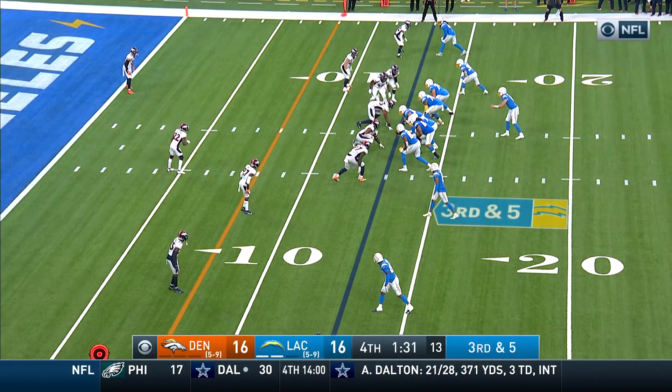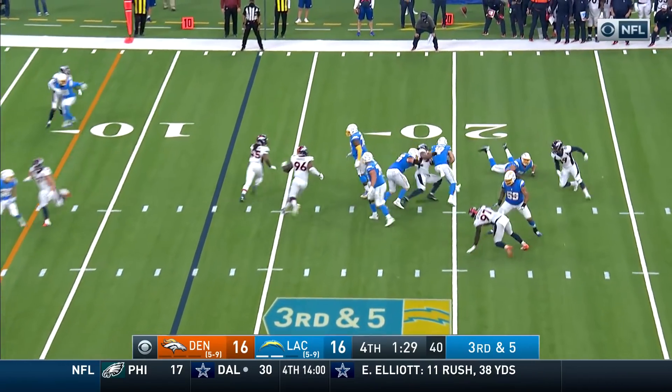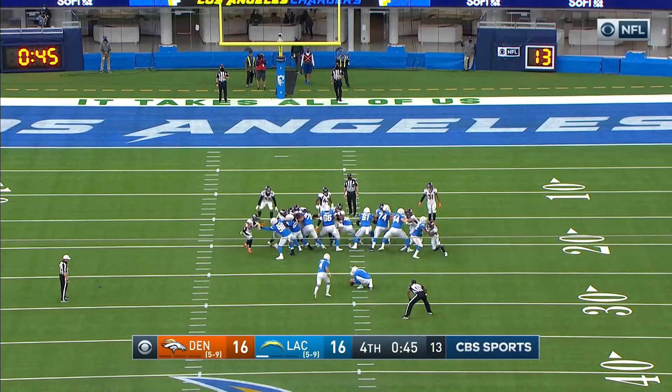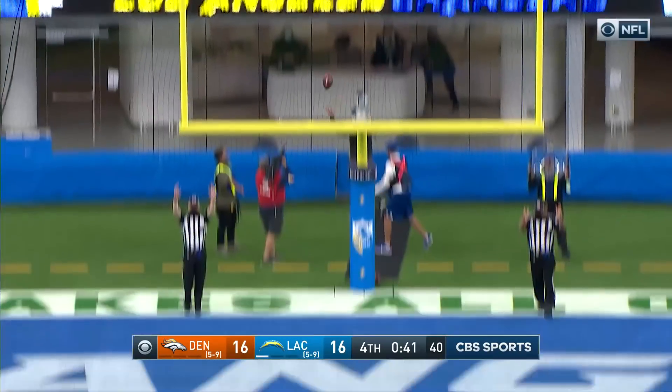He has missed nine field goal attempts this season — more than any kicker in the NFL. Herbert on third and five. Good snap, good hold — Badgley's kick right down Broadway.